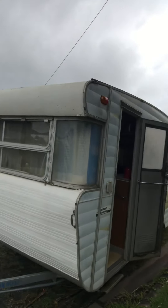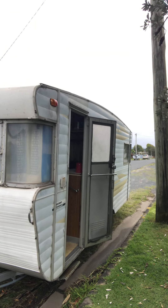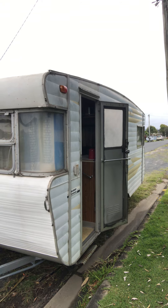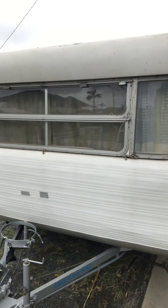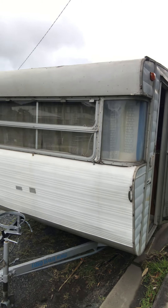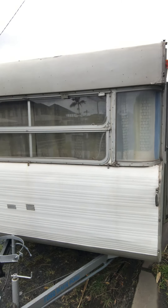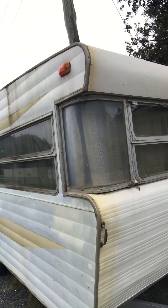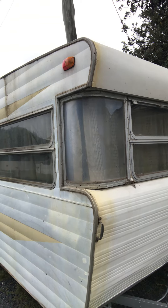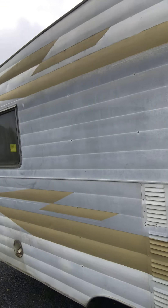I believe it's a 1970 — I'll have to confirm that — Viscount. The draw bars are all good, really straight. We obviously do this for a business and this caravan is really straight. All the panels are really, really plumb; I don't think I've seen a dent anywhere, which is super rare for a van like this.